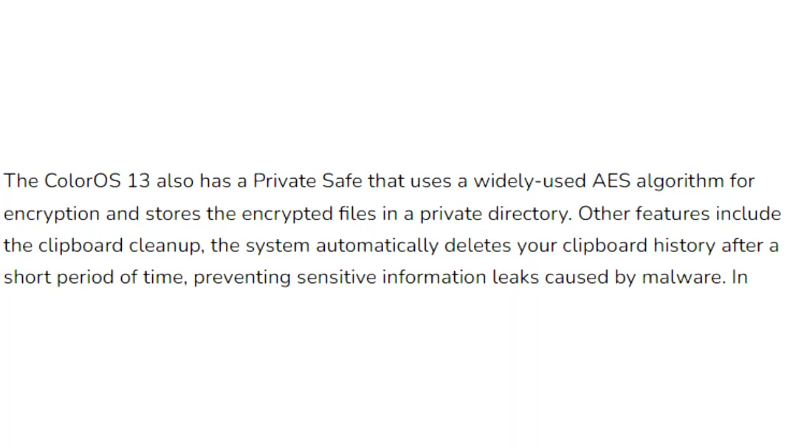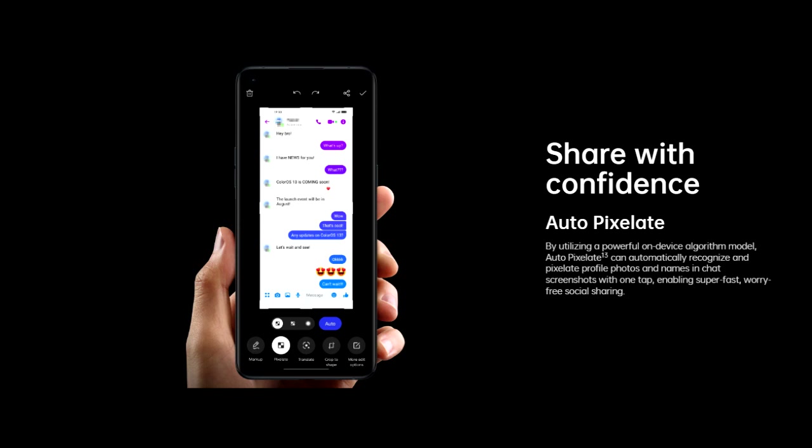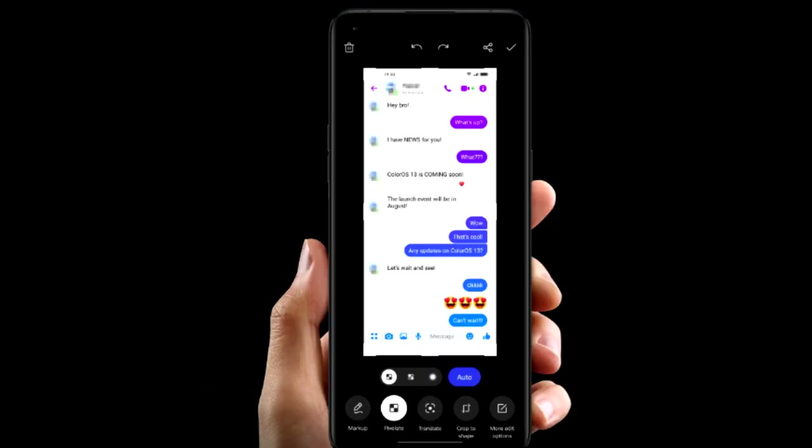ColorOS 13 also improves overall privacy on OPPO smartphones by deleting your clipboard history after a period of time. If you copy sensitive data like an email, phone number, or login details, your smartphone will automatically delete them from history. Additionally, whenever you take a screenshot of a chat, it will automatically pixelate avatars and names in the screenshot.